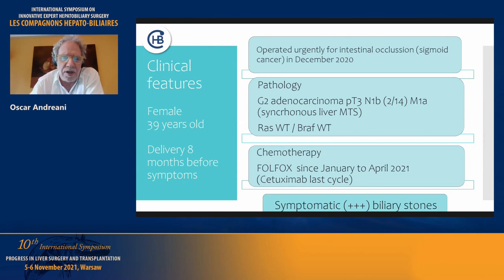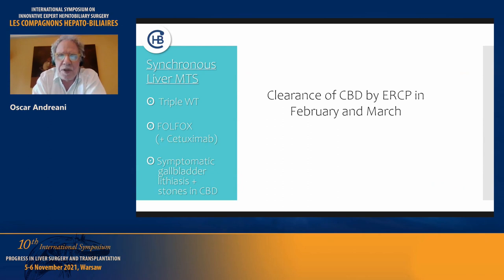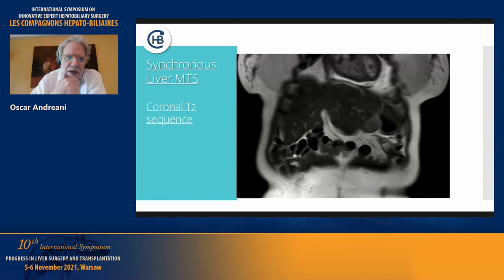She also had symptomatic biliary stones and needed clearance of the common bile duct by ERCP twice — once in February and again in March. She also had symptomatic gallbladder stones.